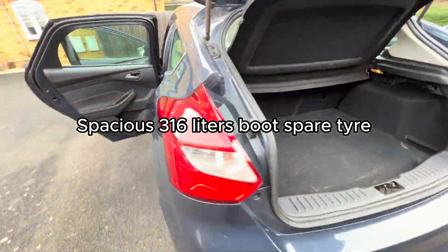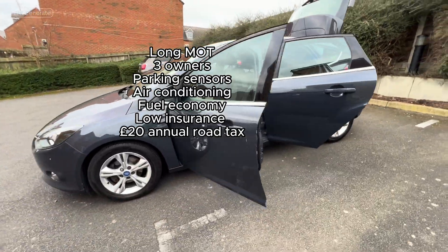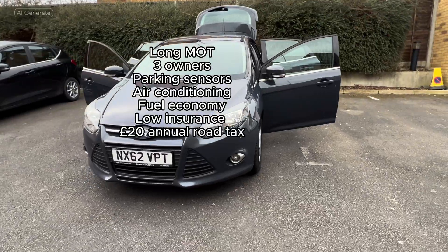Inquire now about this well-maintained 2013 Ford Focus with a long MOT, just three owners, and features like parking sensors, air conditioning, excellent fuel economy, low insurance, and only £20 annual road tax.